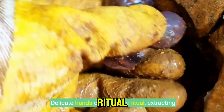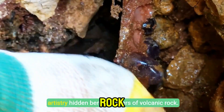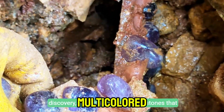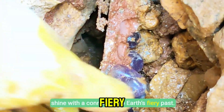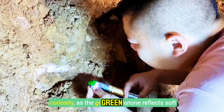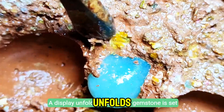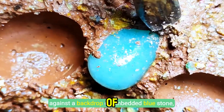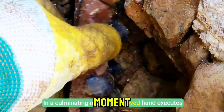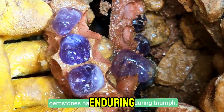Delicate hands continue the ritual, extracting and cleansing purple stones to reveal nature's artistry hidden beneath layers of volcanic rock. Both gloved and bare hands revisit mineral discovery, inspecting multi-colored stones that shine with a connection to earth's fiery past. A focused examination with a flashlight renews curiosity as the green gemstone reflects soft glimmers in the cave darkness. A golden gemstone is set against a backdrop of embedded blue stone, fusing discovery with elegance. In a culminating moment, a gloved hand executes extraction with precision as purple and blue gemstones narrate nature's enduring triumph.